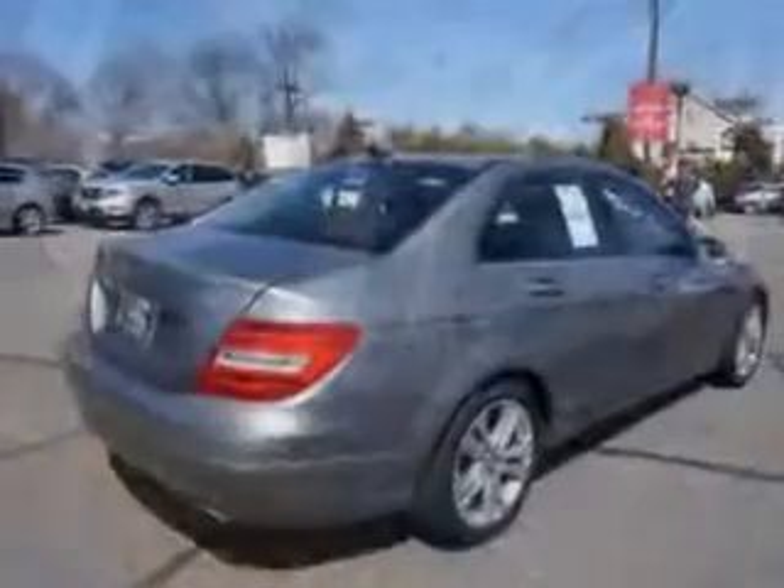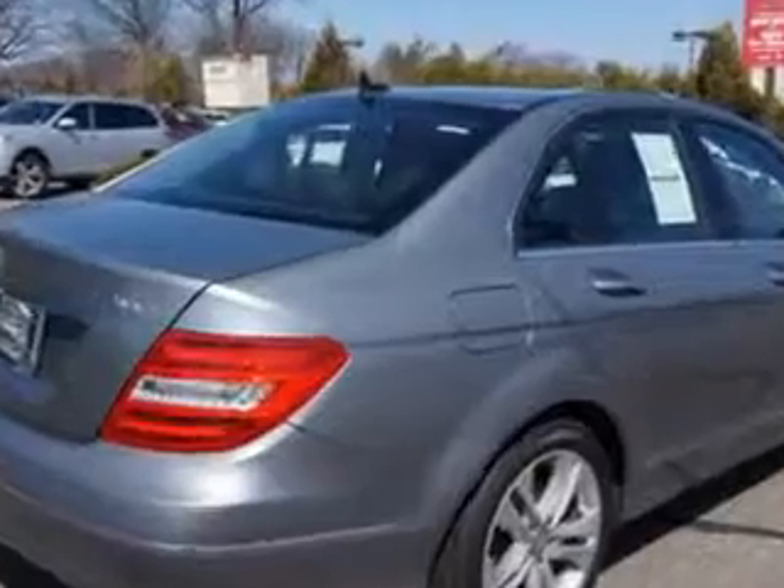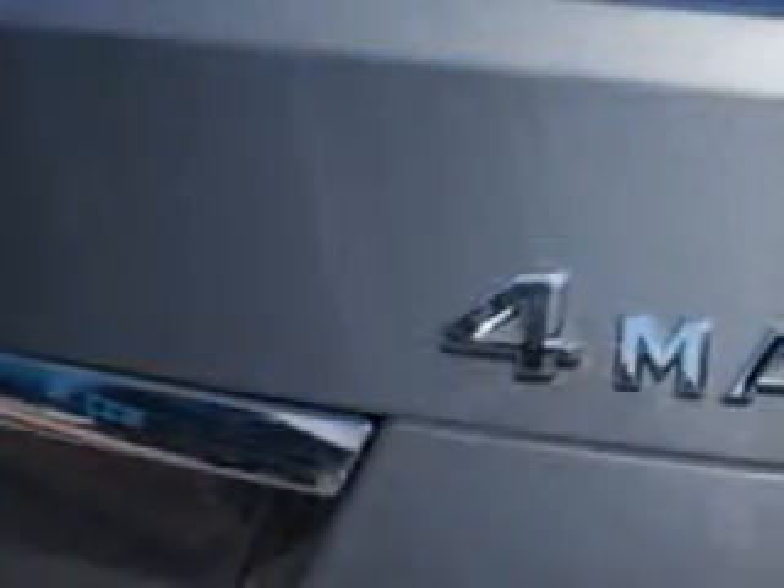Heated Front Seats, Multimedia Package, Lighting Package, Illuminated Door Sails, and Rear Defogger.